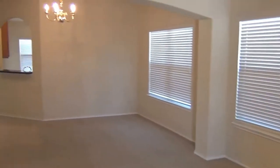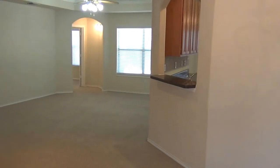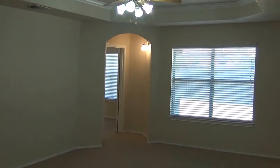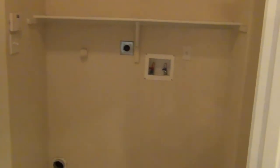It's got carpet into the formal dining area and through to the living area here. There's a ceiling fan, and that leads into the master bedroom over there. This here is a utility room which leads out to the garage. And here is the washer and dryer area.